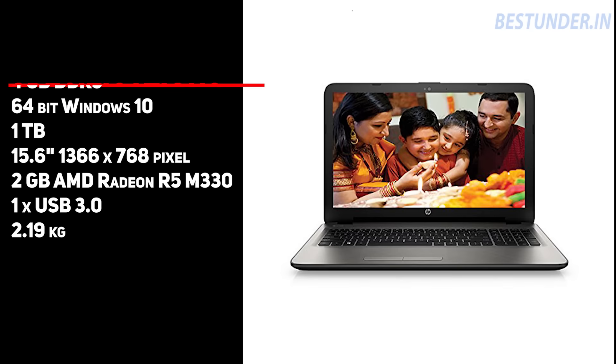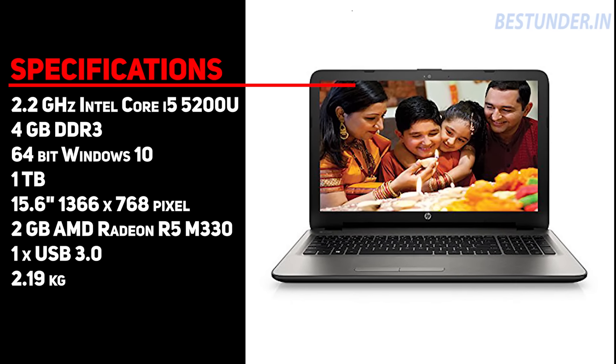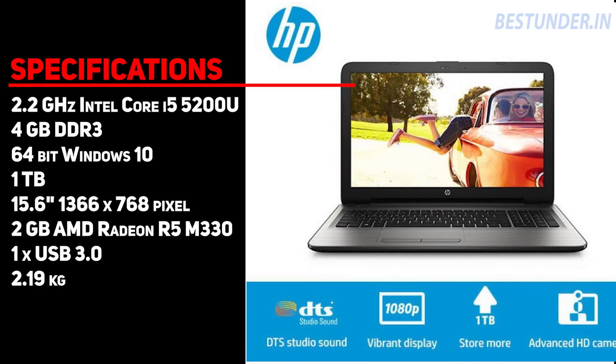The HP 15 Notebook has been priced at Rs 40,000. This one contains a 2GB AMD Radeon GPU and pre-installed Windows 10. The i5 processor is from the 5th generation, though. The graphics card is an entry level card, as is the case with all the laptops featured on this list.